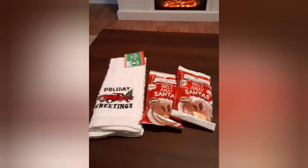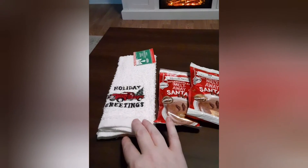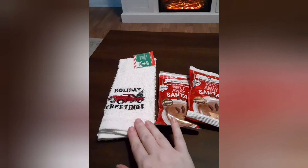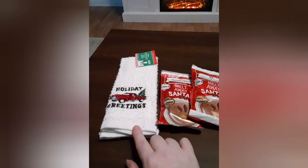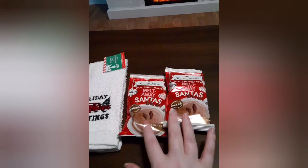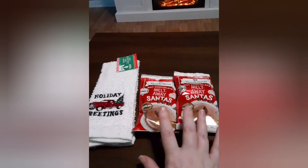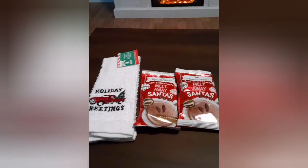I grabbed a cute little rug for my bathroom with a truck on it — that's pretty much the theme I've been doing for the past couple of years, though I'm going to change it up next year. They also have these melted hot chocolate melt-away Santas to put in your hot chocolate. I've never tried these before so I'm really anxious to give them a try. And that's pretty much it for the Dollar Tree haul.